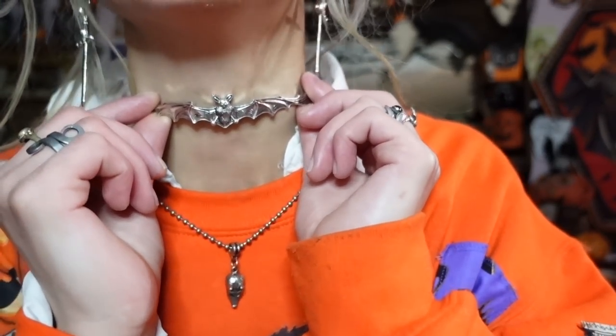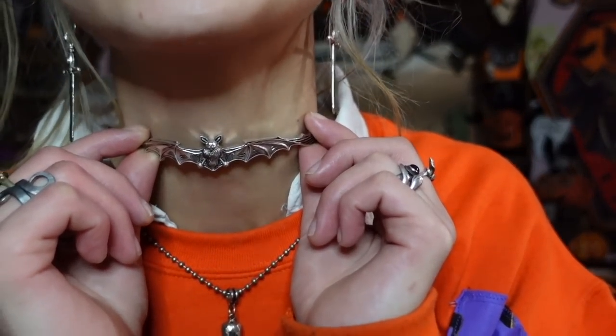Up top I have this scrunchie with bats, black cats, and ghosts on it. My hair is really needing to be re-dyed, but whatever. I did my makeup in kind of orange, though it's showing up more red on camera. When I go out I don't do makeup on the bottom half of my face because I'm wearing a mask anyway, so that's why it's just normal skin down there.